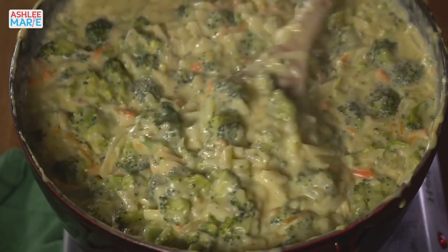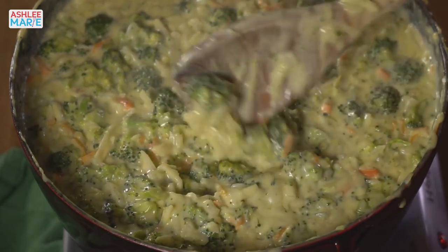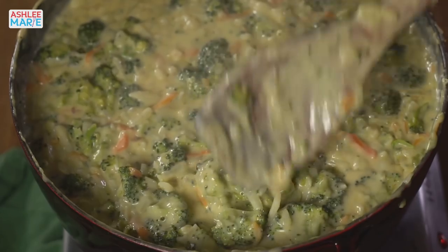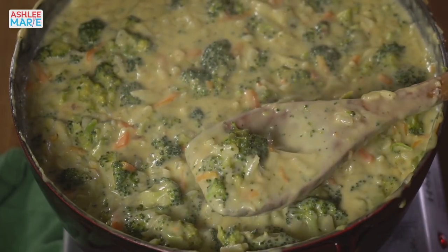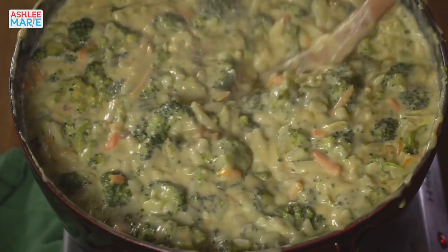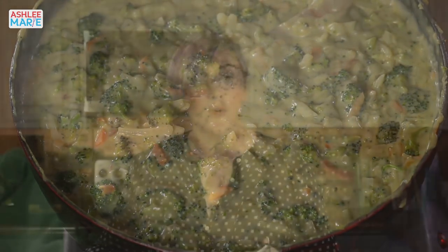Does the broccoli stay green or does it get gray? For me it stays really green — you can actually see the soup looking a little bit green right now. Even the next day when I reheat it, it stays pretty bright and green. If you use frozen broccoli you might come across that problem — the fresher the broccoli the greener it's going to stay. You can see why I like those small chunks — I like the broccoli starting to break up, getting those little green speckles — that's when I love my soup. If you prefer bigger whole broccoli pieces, don't cut it up as much.